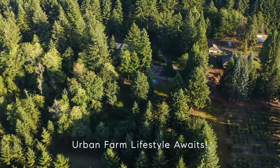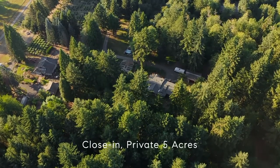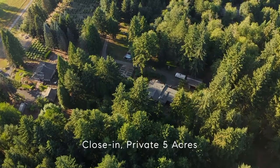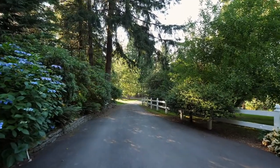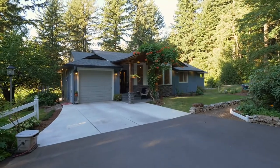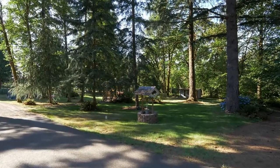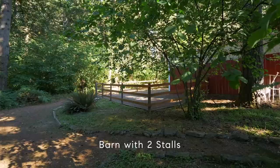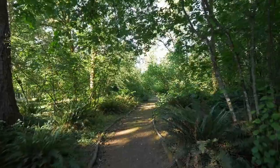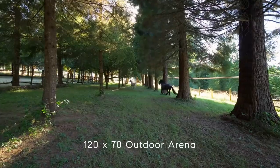Your urban farm lifestyle awaits at this close-in private hobby farm on five acres. The long private driveway takes you to the serene retreat where you'll find a gorgeous custom remodeled ranch, multiple entertaining spaces, an insulated barn with two stalls, fenced paddock, and surrounding trails. The outdoor arena is located within the one-acre fenced and gated grass pasture.